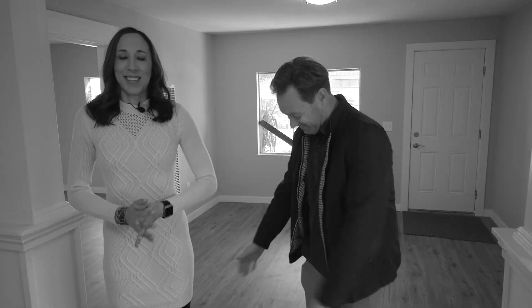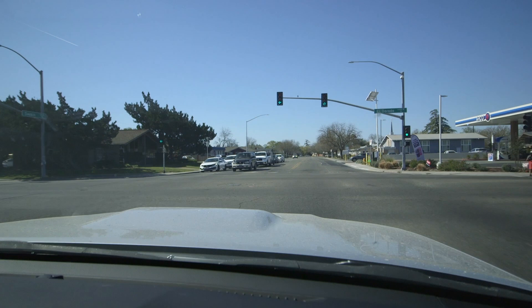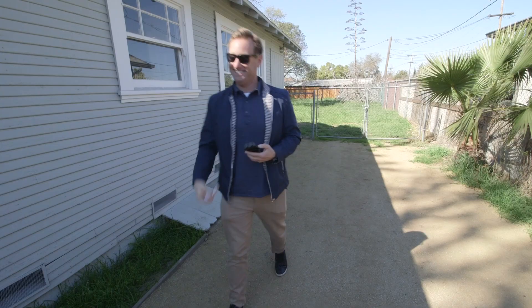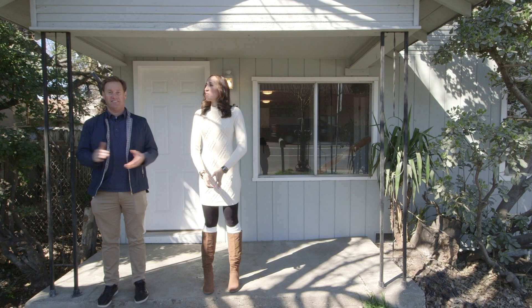Do I look good with my new haircut? You want to see how this house went from fixer to fabulous? Check it out on this week's episode of Project Soil.